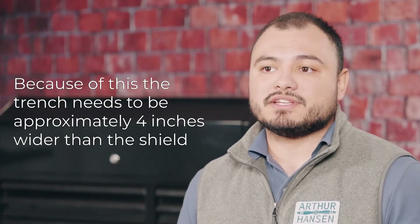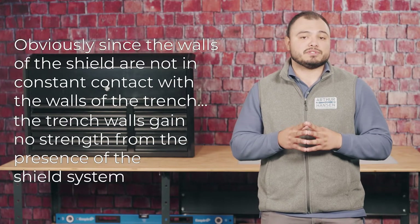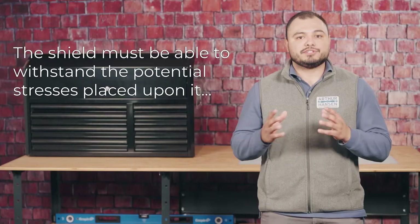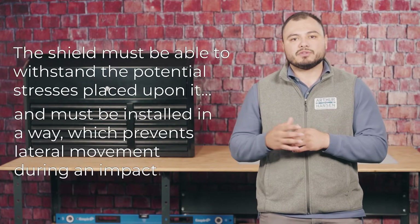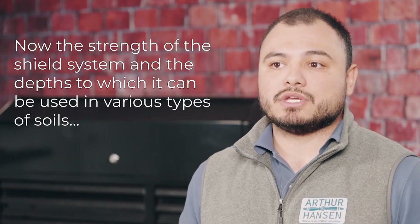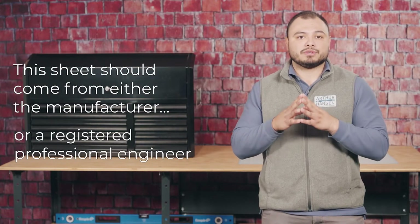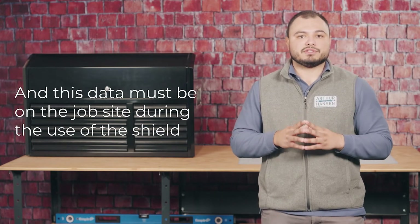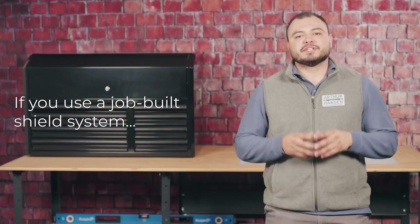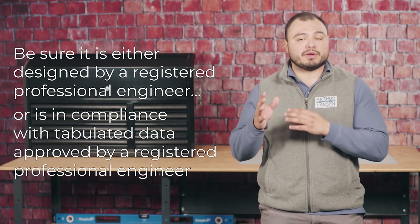Because shielding systems are moved, the trench needs to be approximately four inches wider than the shield. Since the walls of the shield are not in constant contact with the trench walls, the trench walls gain no strength from the shield. Therefore, the purpose of the shield system is not to prevent a wall collapse, but to protect the workers inside the structure when a collapse does occur. The shield's strength and depth ratings for various soil types should be documented on an accompanying tabulated data sheet from either the manufacturer or a registered professional engineer, and this data must be on the job site during use. Shield systems must be assembled and used in accordance with the manufacturer's or registered professional engineer's directions. Job-built shields must be designed by or comply with tabulated data approved by a registered professional engineer.